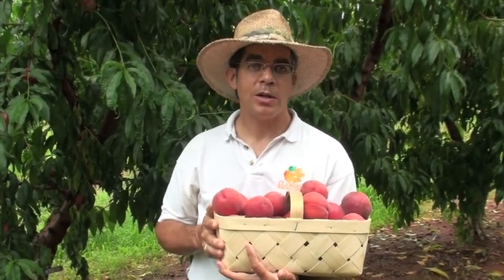We're here at my variety test block at James Cooley's Farm in Chesney, South Carolina. Last time we featured a yellow sub-acid nectarine called Honey Blaze.